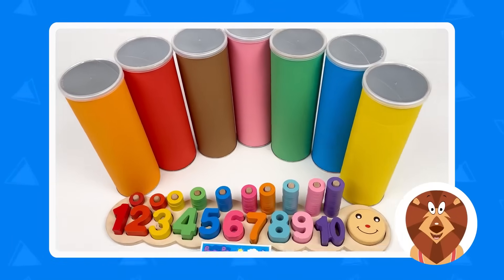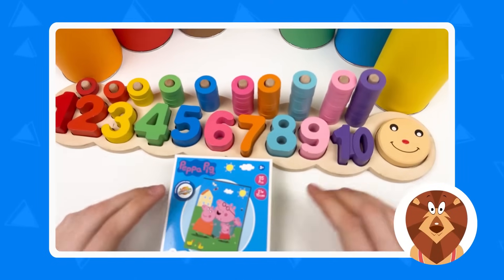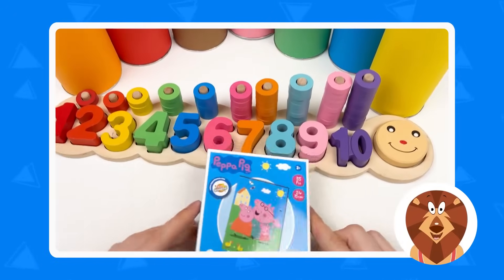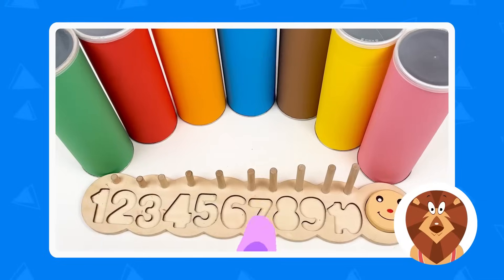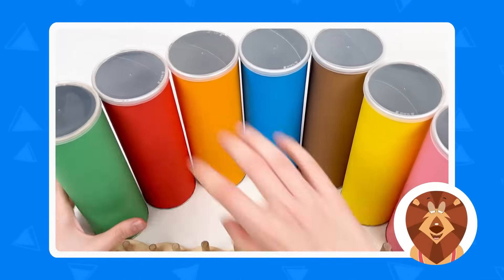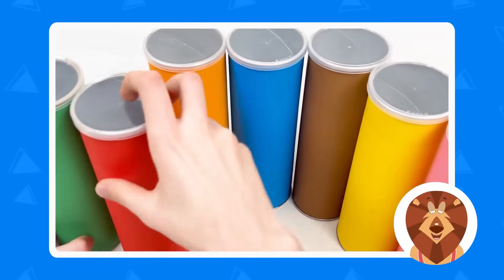Hello, kids! Today we're gonna learn about the numbers, and we're also gonna solve the Peppa Pig puzzle! So let's start! Oh, where did the numbers go? And the puzzle pieces? I think they're somewhere in these crayons, so let's open them!